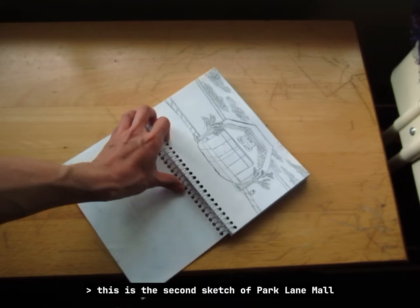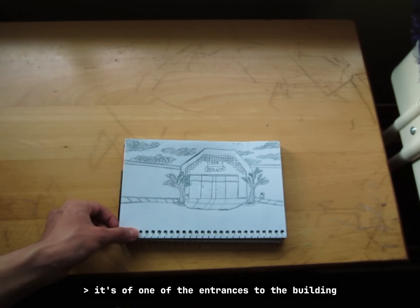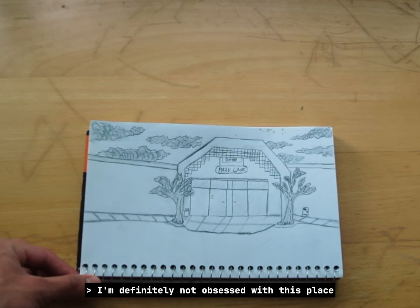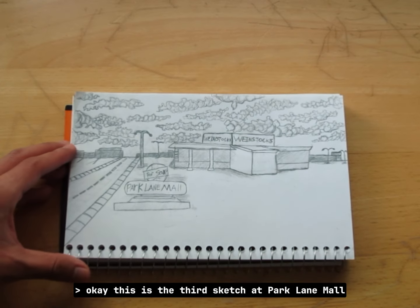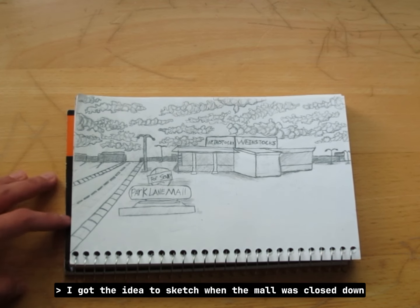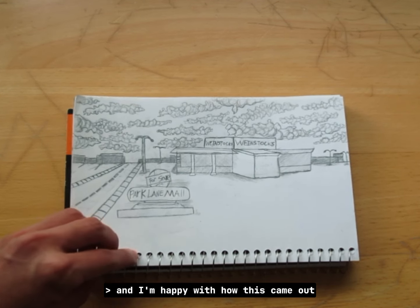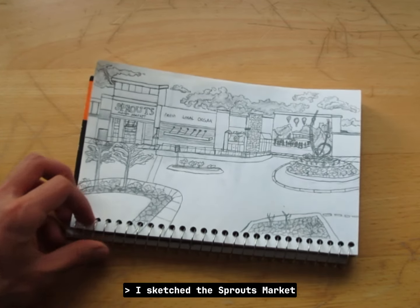This is the second sketch of Parkingly Mall, and this time it's of one of the entrances to the building. I'm definitely not obsessed with this place. This is the third sketch of Parkingly Mall — I got the idea to sketch it when the mall was closed down, and I'm happy with how this came out.